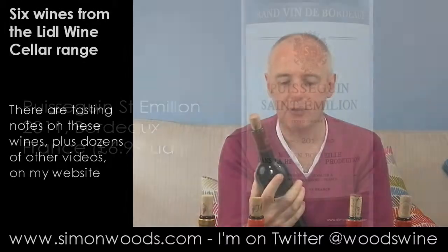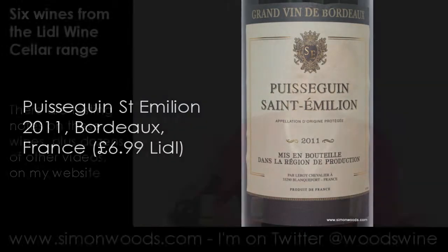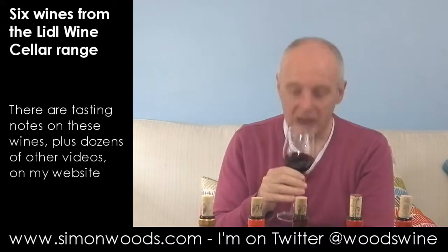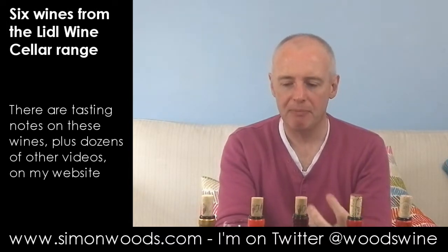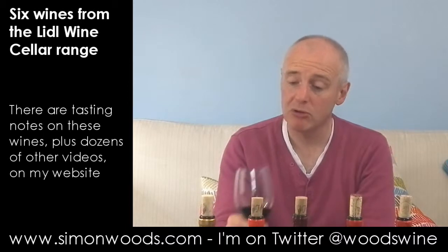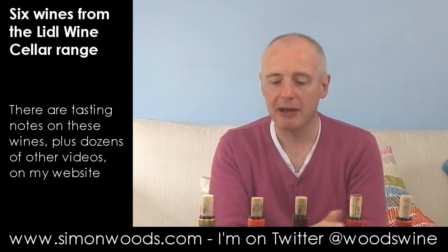Next one, wine number three: Puisseguin Saint-Émilion 2011 by Leroy Chevalier — Leroy Knight if you want to call him that. This smells better. Juicy, earthy, red currant, black currant — yeah, it feels like it's going to have a bit of succulence and freshness and perkiness. Smells good. Touch of smoky bacon. Can't complain at that price.